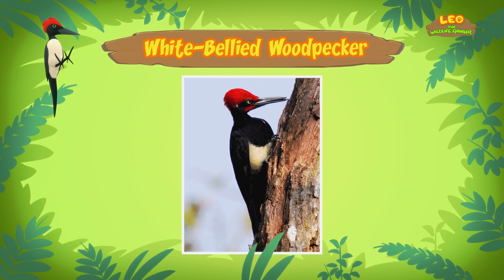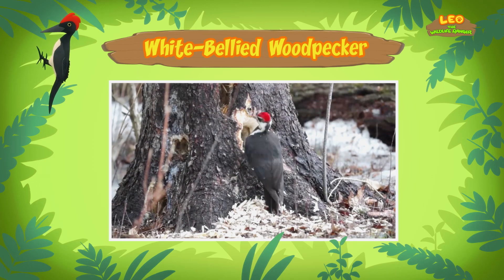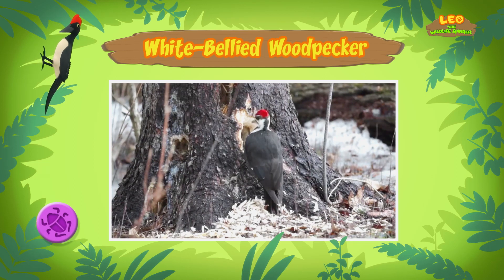The white-bellied woodpecker is one of the biggest woodpeckers out there! So why does it keep tapping against the tree? The woodpecker makes holes in trees to get food — it eats the insects in the tree trunks! But does that not damage the trees? Some woodpeckers eat sap from the trees, which can damage them! But not the white-bellied woodpecker — it eats insects that might be harmful to the trees, so it keeps the trees healthy!